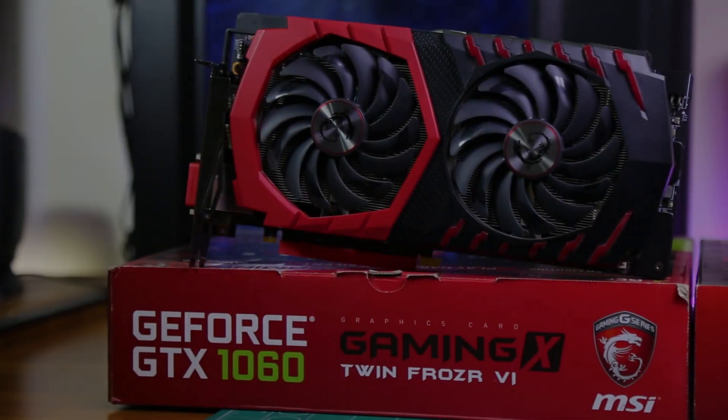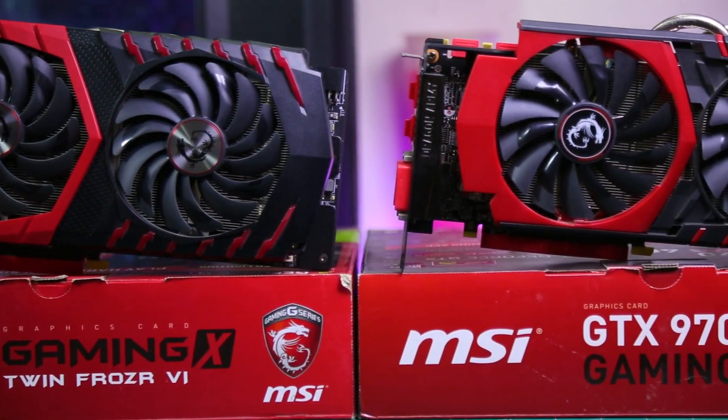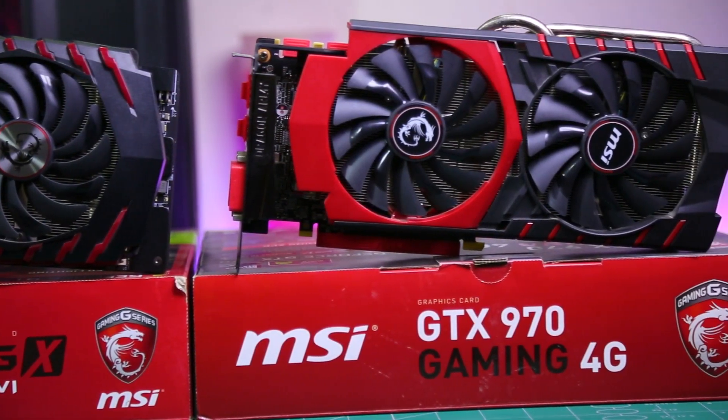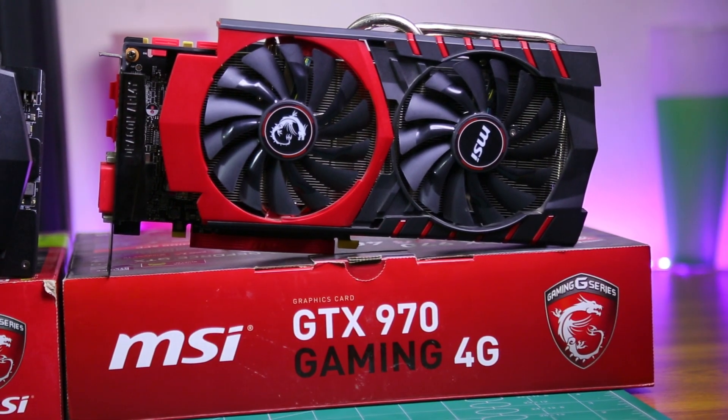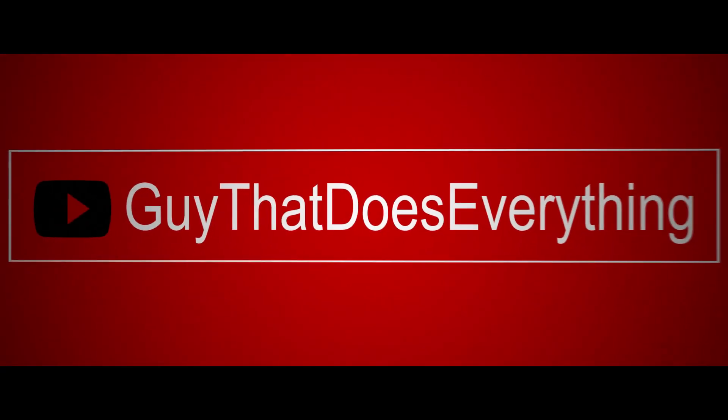I hope this video was a bit helpful for you guys in deciding which GPU to go for among these two. Alright, that's it for this review. Don't forget to like and subscribe to the channel, and I will be seeing you with some more interesting videos. Till then, bye.